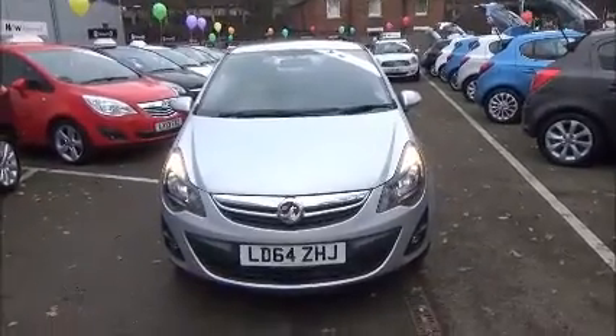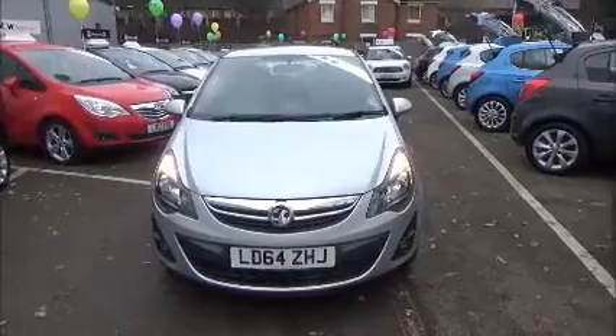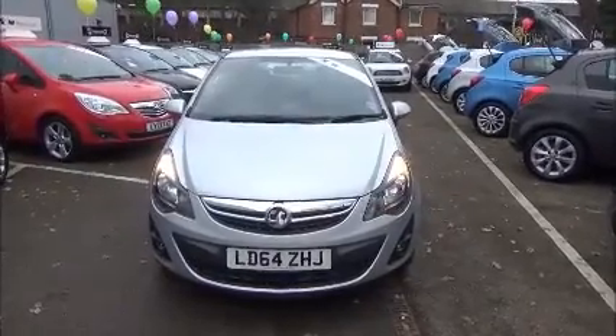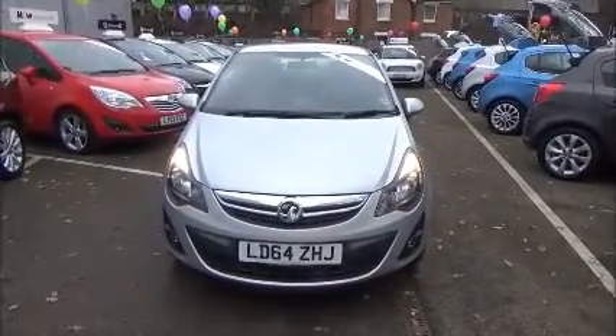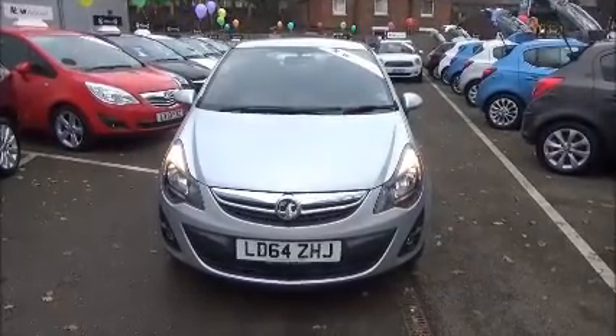Welcome to Now Vauxhall. Here today we have a Vauxhall Corsa 1.2 Excite AC fitted with a manual transmission and finished in the colour silver. The car was registered in December 2014 and as you can see it is on a 64 plate.